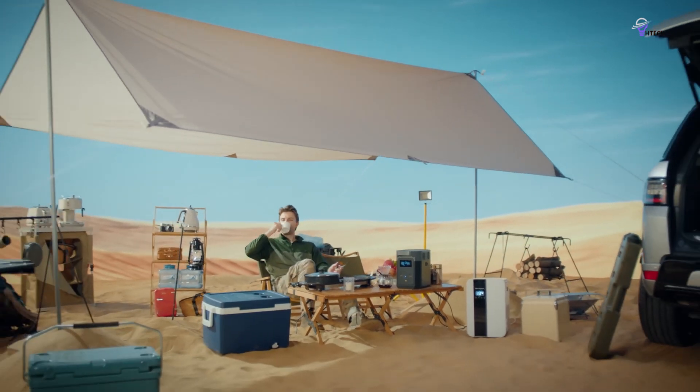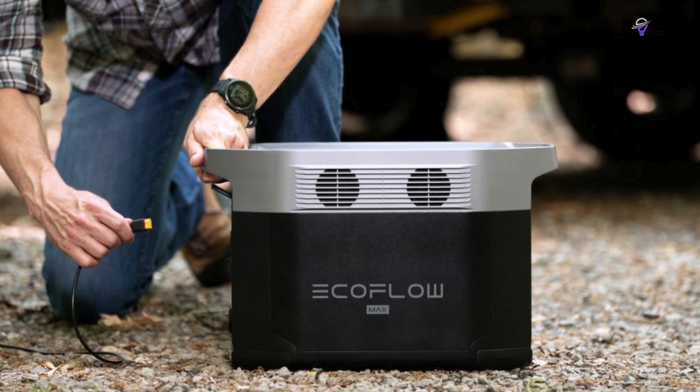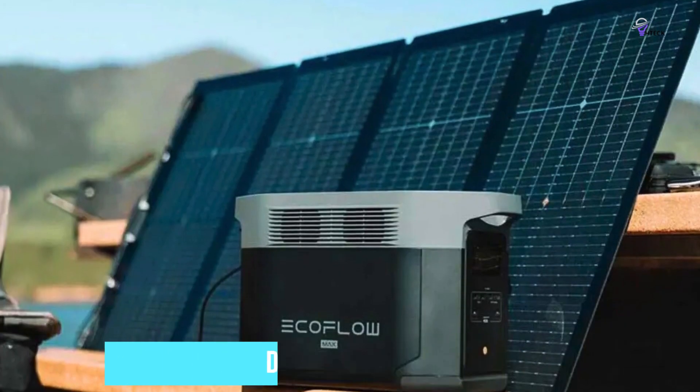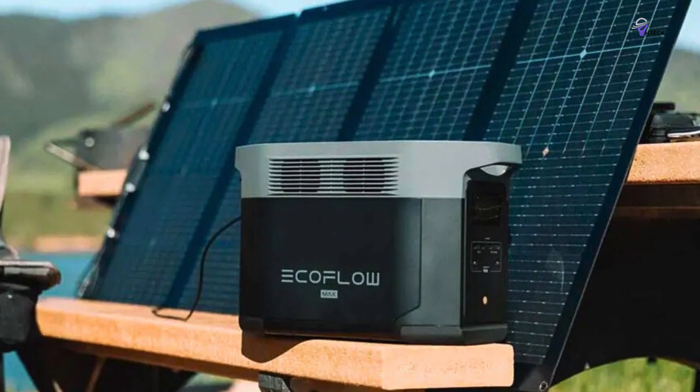Additionally, it operates quietly and produces no fumes. The LiFePO4 battery included with the Delta II can last for over 3,000 cycles, providing years of reliable power. This is a quality model that we wholeheartedly recommend.